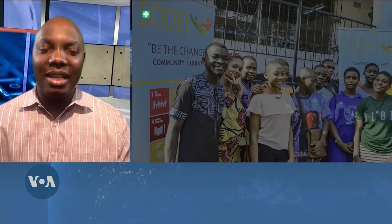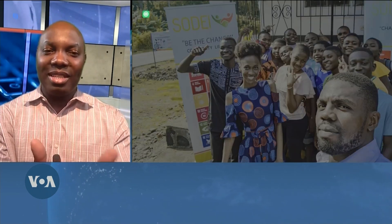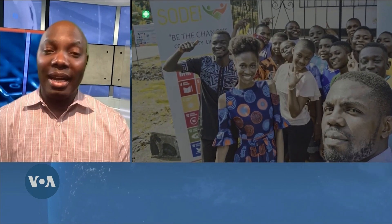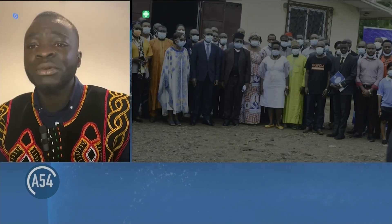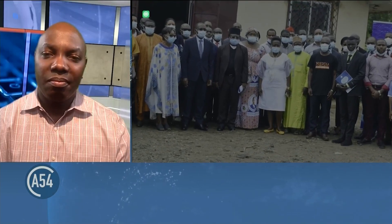Internet is very expensive in Cameroon. How many people are able to access the internet to use these classes? That's an amazing question. It's interesting to know that this solution actually started as an offline platform, meaning that once you download from the internet, you need little or no internet connection to access the content. Our goal was that students should be able to make use of the application with or without internet connections. So this has always been our goal.